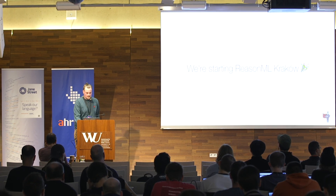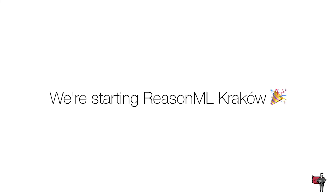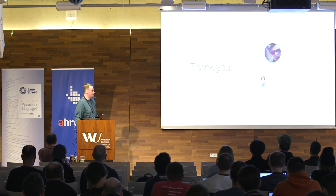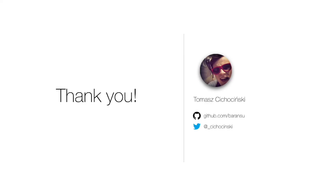We are starting ReasonML Krakow, so if you are in Krakow, come and say hi. Thank you, that's all.